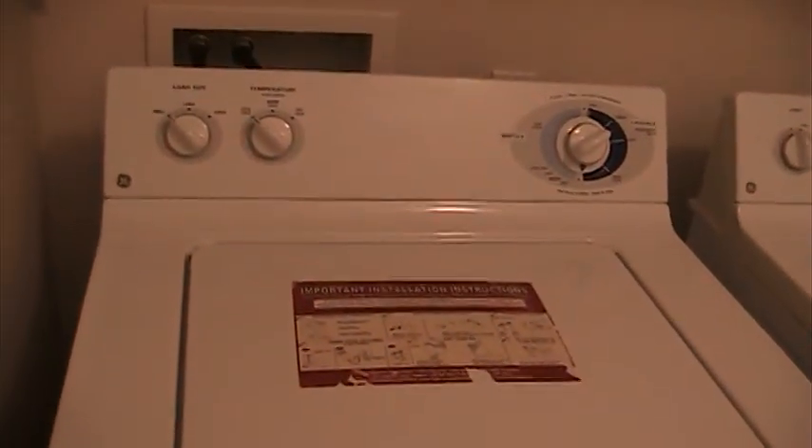And there's the laundry room. We got GE appliances in here.